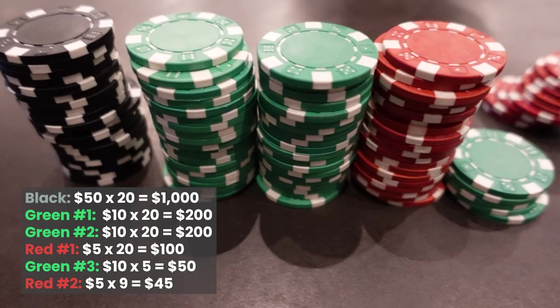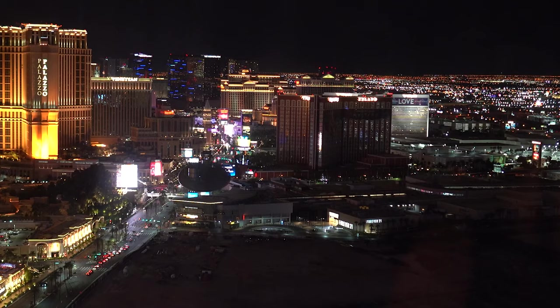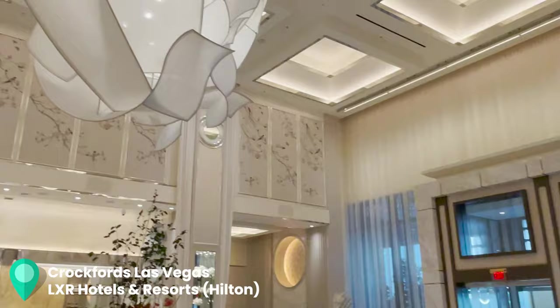What's the final hotel bill? It should be $50.95. So the final hotel we stayed at is the Croxford, which is back at Resorts World. I'm glad we saved the best for last because I'm actually really impressed with their product. Let's do a quick room tour.